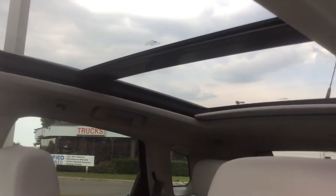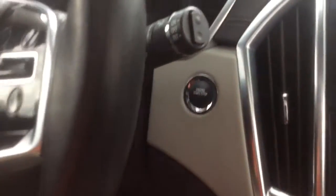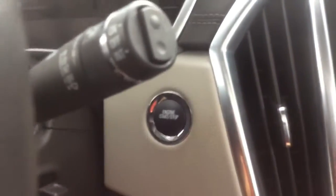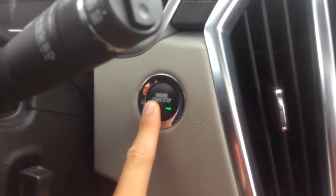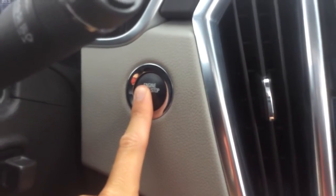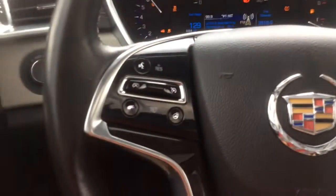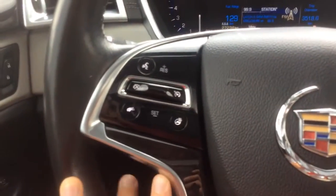There's a power liftgate. There's also a two-panel sunroof with a power sunshade. Behind the steering wheel here are power adjustable pedals. And to start it up, you have a push-button start.